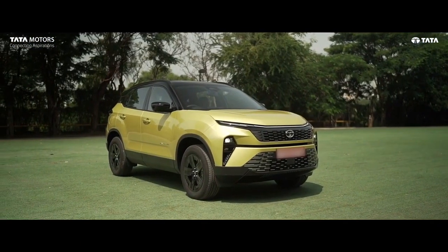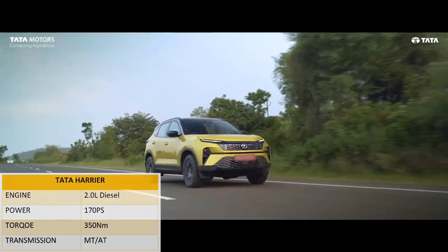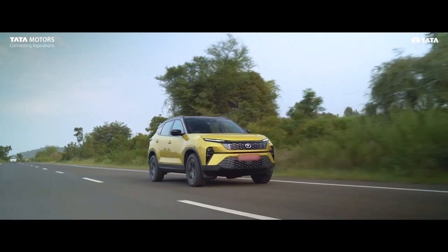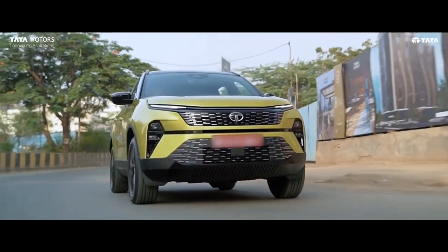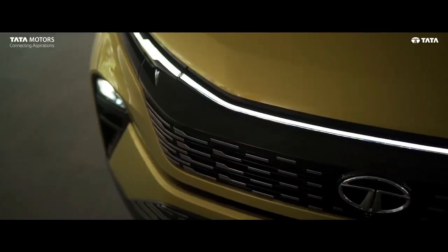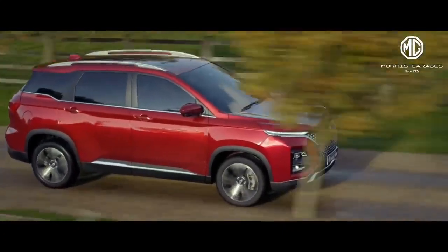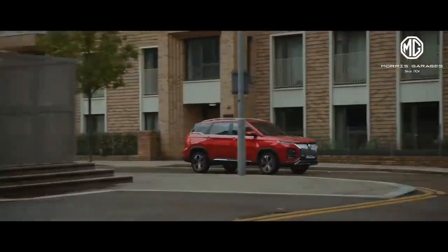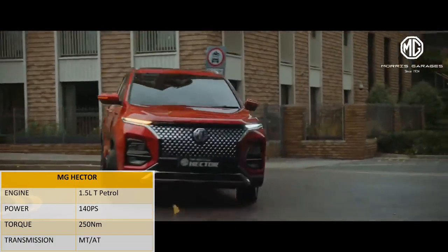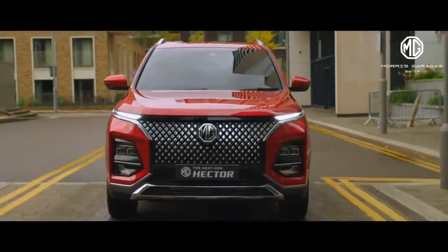The most important part — engine. Tata Harrier is powered by a 2-liter diesel engine that makes maximum 170 PS power and 350 Nm of torque, available with both manual and automatic transmission. But there is no petrol engine with Harrier. On the other hand, MG Hector comes with the same 2-liter diesel engine with exactly the same power and torque output, but there is no automatic option with the diesel engine. However, a 1.5-liter turbocharged petrol engine is also offered with MG Hector, available in both manual and automatic transmission.